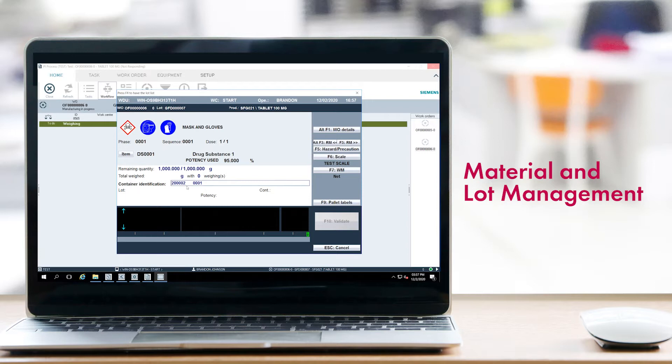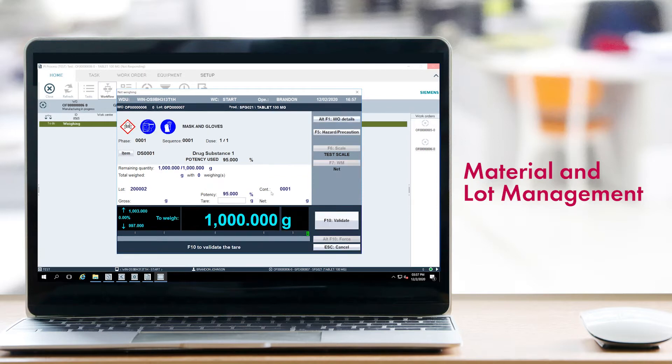Material and lot definitions can be managed directly by OpsCenter. Alternatively, the system can be integrated with your ERP or warehouse management system. Standard weighing and dispensing screens enforce quality control status and other critical lot attributes to ensure that the right quantity of the right material is used during the right process step.